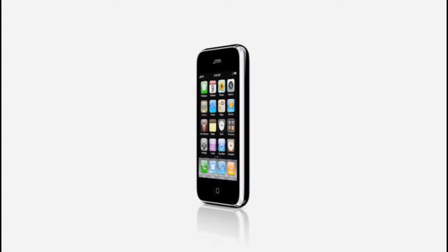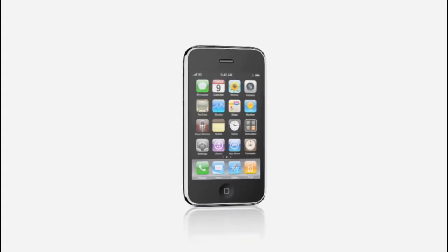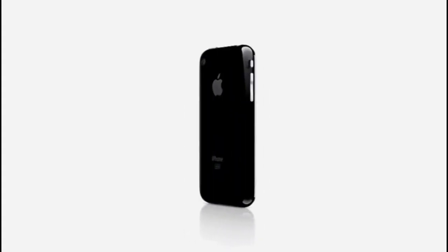With its unmatched ease of use, iPhone has redefined what's possible on a mobile phone. And now, the phone that has changed phones forever just got even better. iPhone 3GS has an all-new high-quality autofocus camera that records video, hands-free voice control, and a built-in digital compass. Plus, new features like cut, copy, and paste, MMS, spotlight search, and more, all inside a simple sculpted design that feels great in your hand. Let's take a look at what's new with iPhone 3GS, the fastest, most powerful iPhone yet.